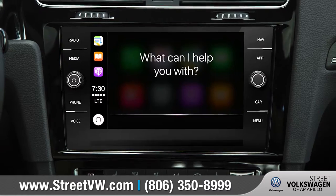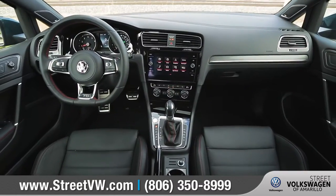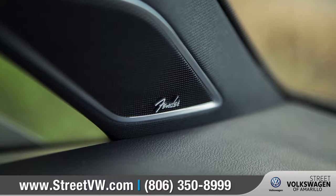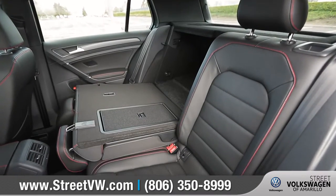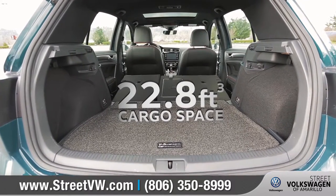With Volkswagen CarNet AppConnect, you can link to your compatible smartphone through the available 8-inch touchscreen display. The available Fender premium audio system provides clear, concert-quality sound. With seating for up to five and 60-40 split-folding rear seats, it's a hatch that delivers tons of versatility.